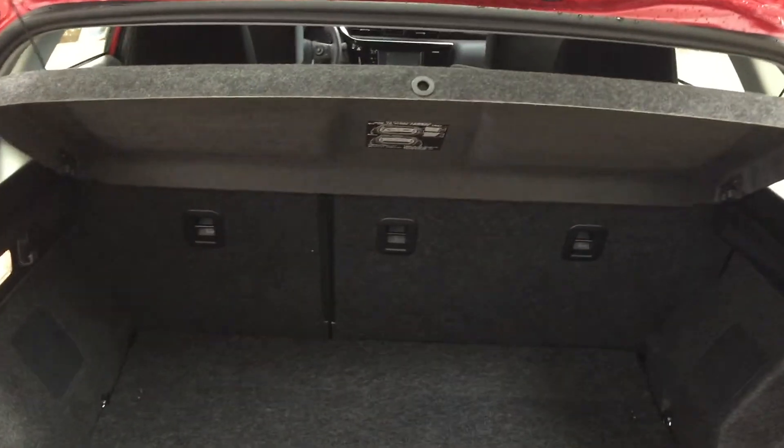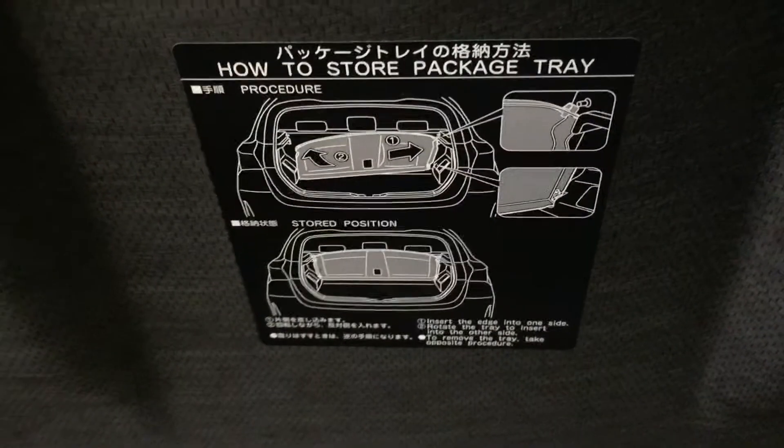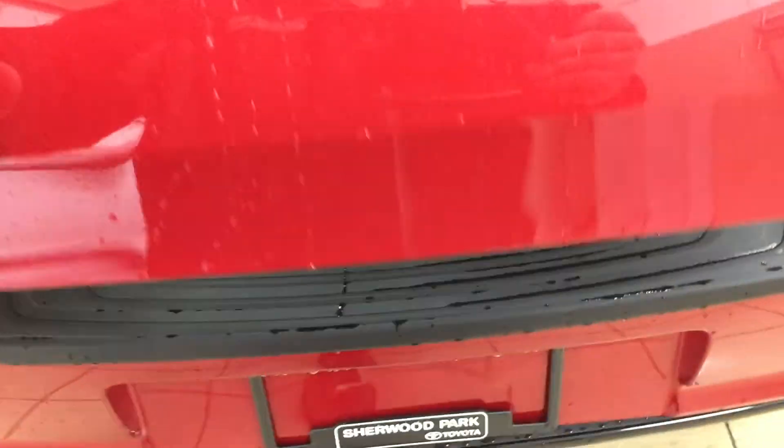The nice thing with the cargo cover is you can make sure your valuables are covered up while you're going from store to store, and you can have it neatly tucked away by following the instructions on the back. If you need additional space, you can fold down the 60/40 split rear seat. You also have your jack and tool kit underneath here, as well as a couple of spaces to hide away valuables under the floor. And if we take a look underneath, you'll find your spare tire, so if you ever find yourself in a pinch you know exactly where it's located.